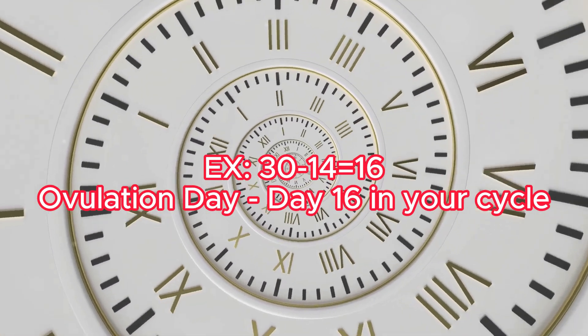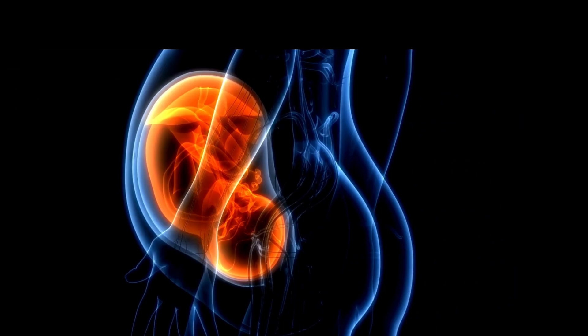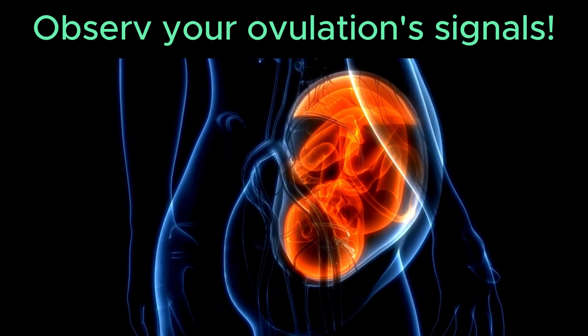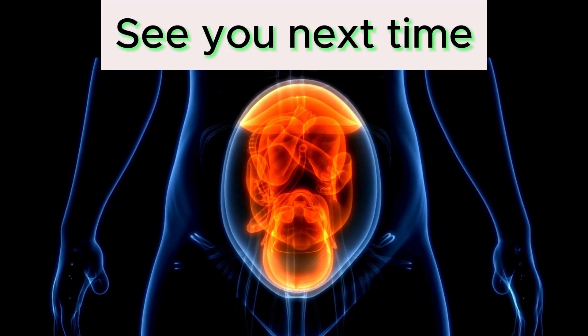Once you calculate this, circle the day, and also 2 days before and after, and try to conceive on these days. If you want to be effective, observe your body's signals in addition to using the calendar method. In the next video, I will explain how you can read these signs. See you next time!